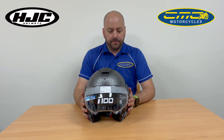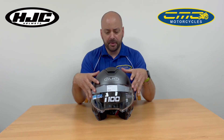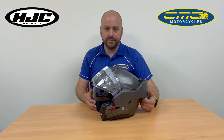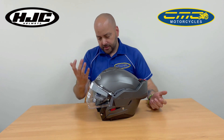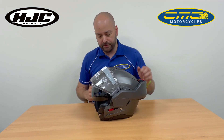On the front of the helmet you've got the nice Max Vision visor, and it comes supplied in the box with a pinlock insert to stop you fogging up. If you lift the visor and slide the dark visor down, you've got a nice dark visor for when the sun's low or really bright. It stays down even with the clear visor closed, so it truly is one helmet that does everything.